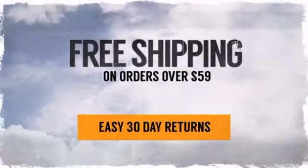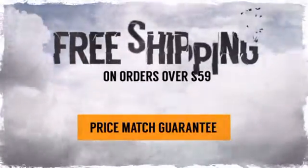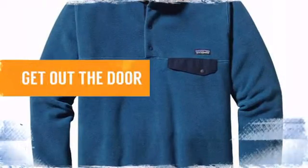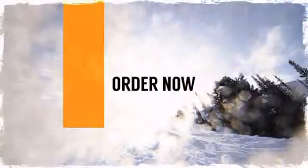And with easy 30-day returns, there's nothing to stop you from taking the plunge. So pack your gear, get out the door, and make the world your playground. Order now at theskibum.com.